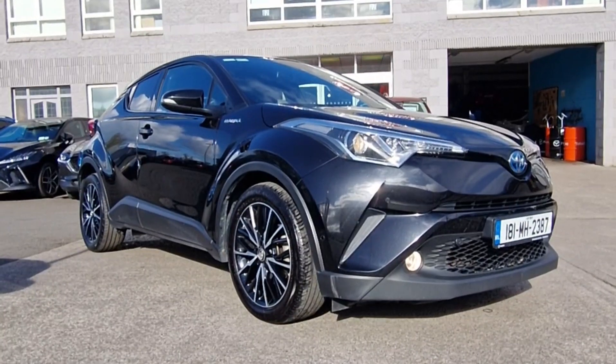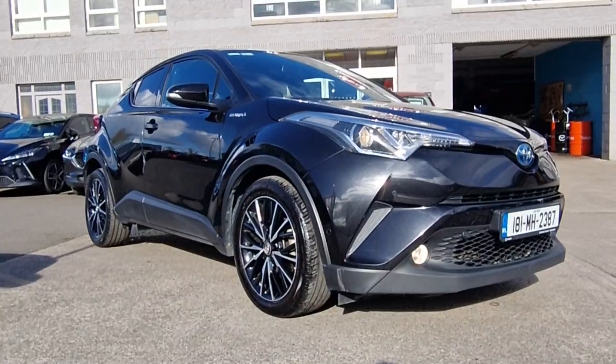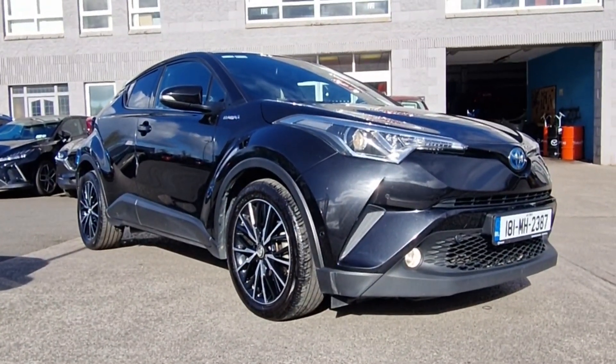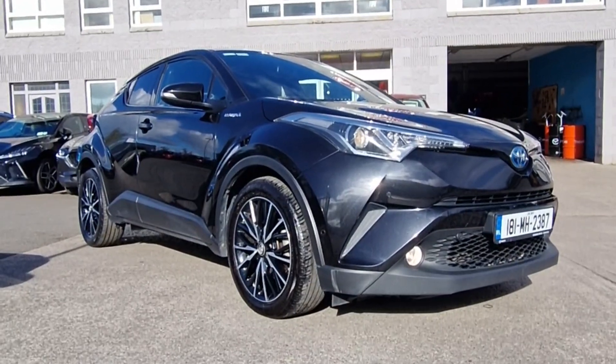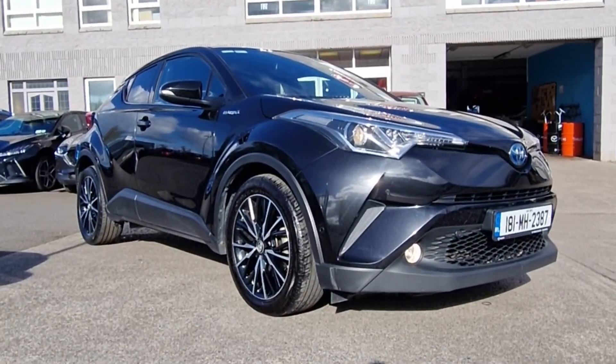So guys, if you want to get your hands on this 2018 top spec, great mileage, fantastic price hybrid Toyota C-HR, why don't you contact one of us in the sales department today? We can arrange your finance, talk about part exchange value and get you behind the wheel of this fantastic car. Thanks for watching and we'll chat to you soon.